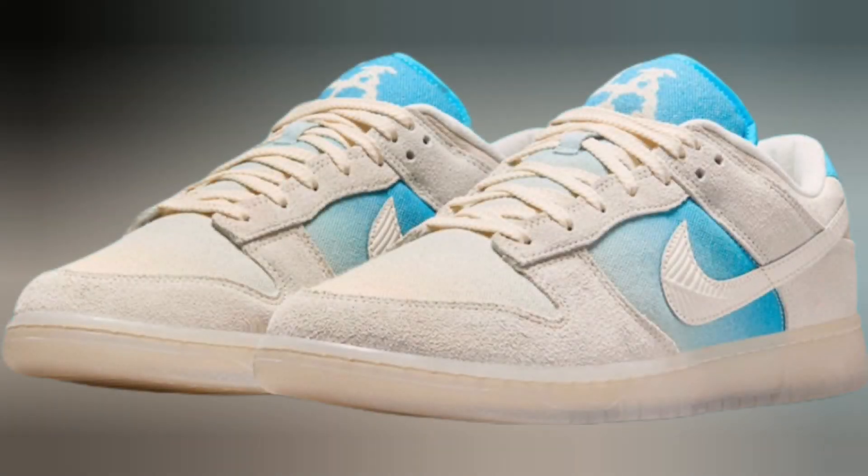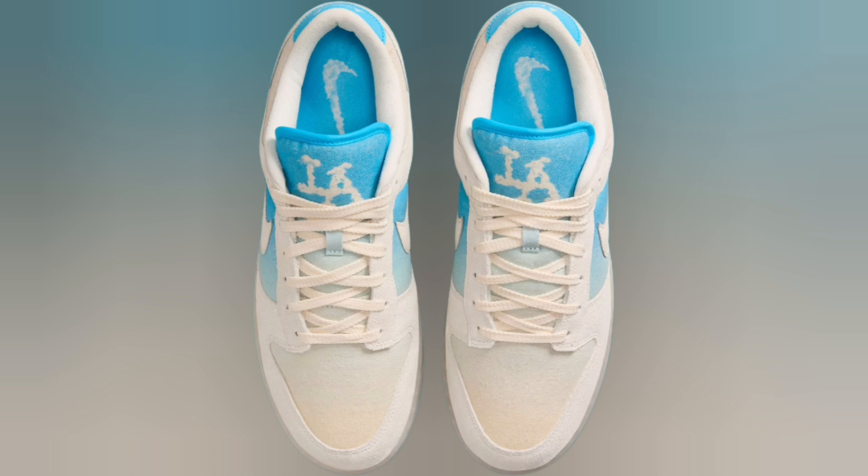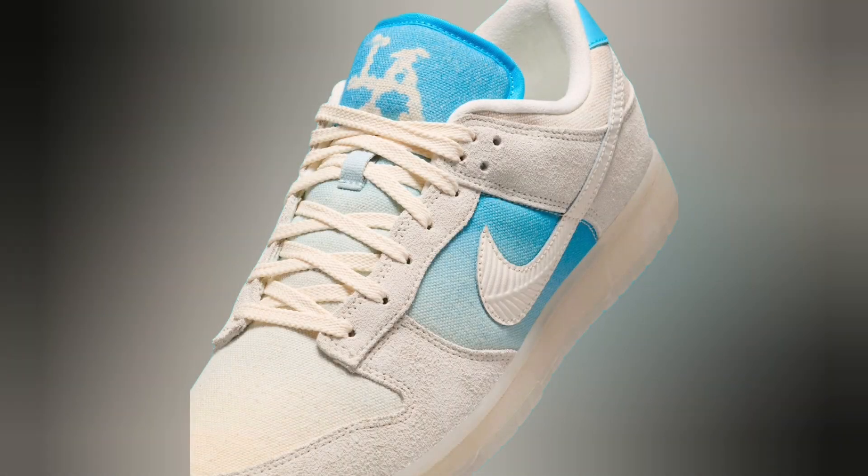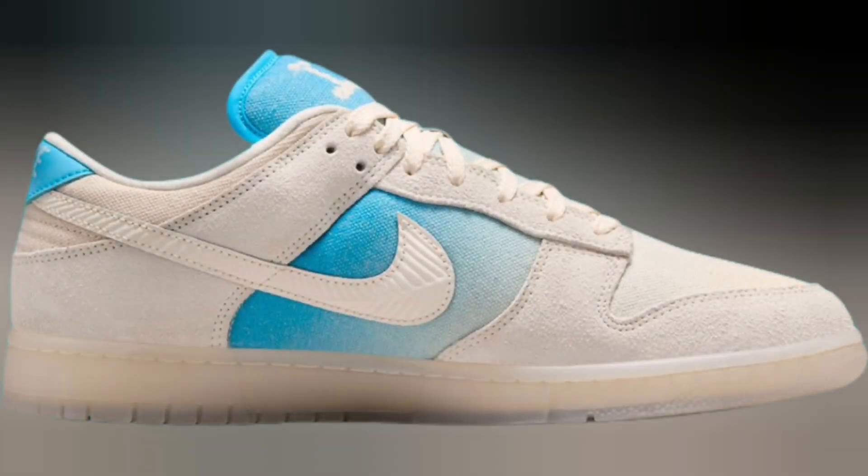The National League pennant winner's iconic interlocking LA logo appears as a cloud on the tongue, matched by a cloud-like swoosh on the insoles. The tongue background and quarter both work in soothing blue-scale gradients. The rest of the upper relies on gray tones.